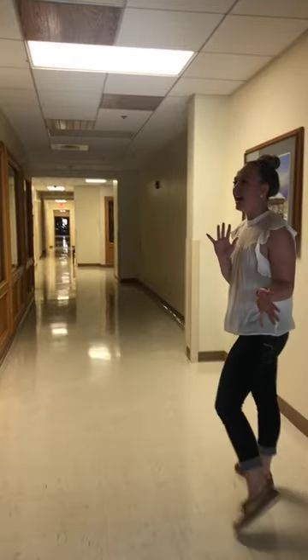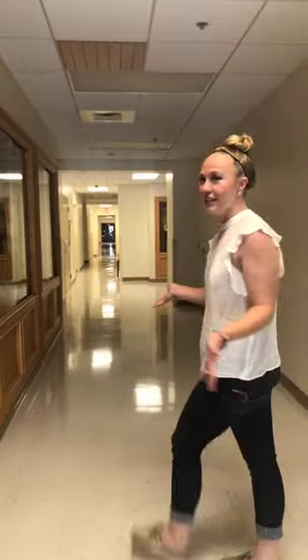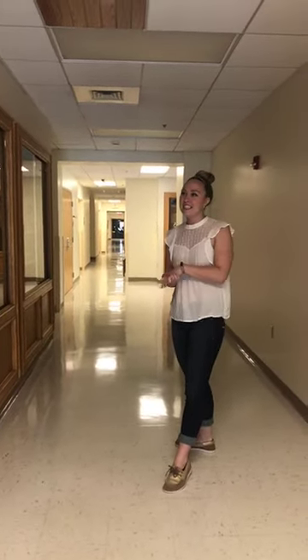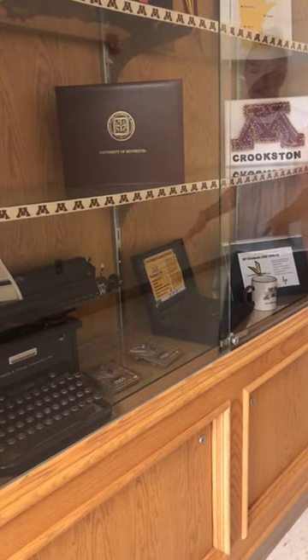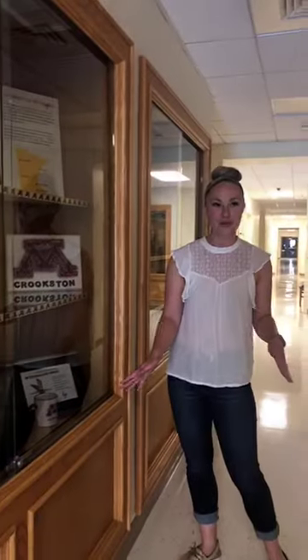Down this hallway is a mural and a photo history of campus. The University of Minnesota Crookston actually started as an agriculture high school, then became a two-year school, and in 1993 turned into a four-year University of Minnesota campus. Also in 1993 we started our laptop program — here's the original laptop, and this is our newest one that went out in fall 2019. Fun to see how far we've come with technology.